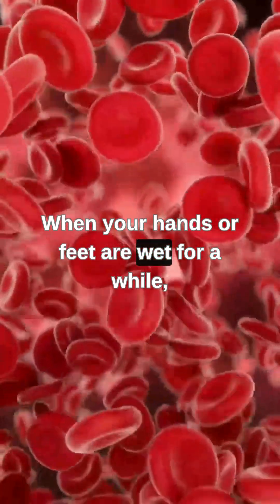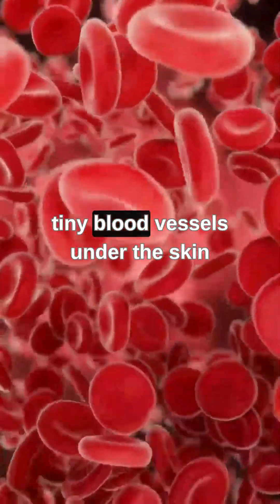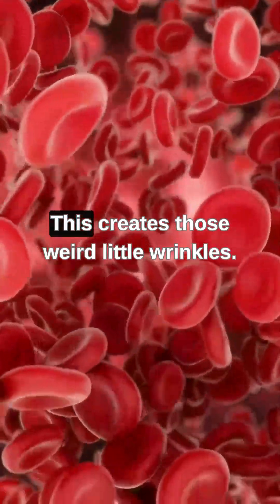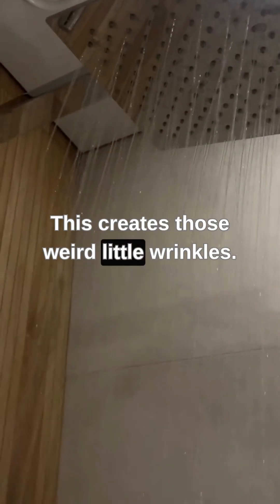When your hands or feet are wet for a while, tiny blood vessels under the skin constrict, pulling the skin inward. This creates those weird little wrinkles.